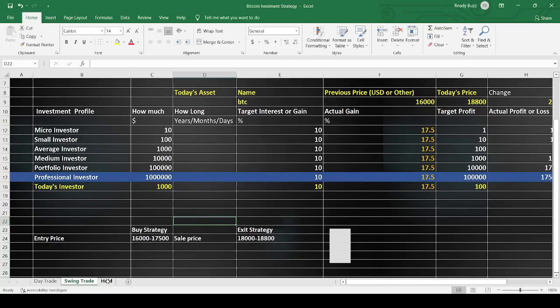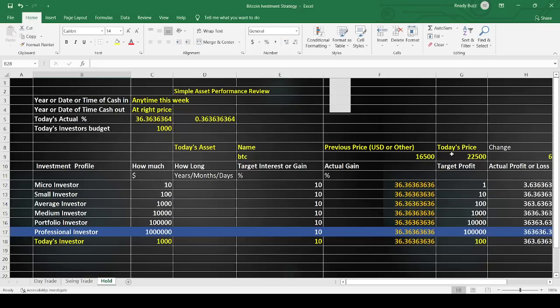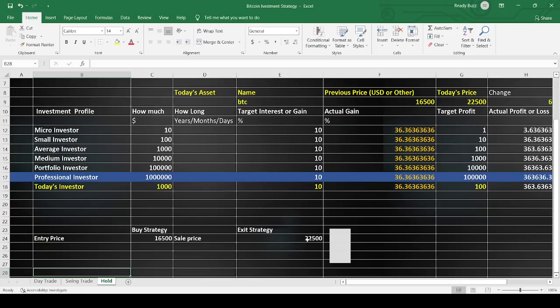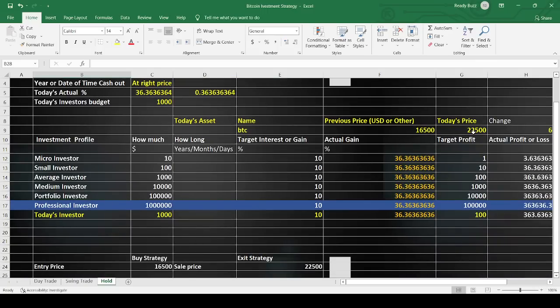For the hold strategy, it has a longer-term view — three months, six months, one year. At any time I wake up wanting to invest and hold, I look at the levels and determine where I want to be. Bitcoin could go to $30,000, or drop below $16,500 — both are actually fine entry points. It'll likely get back to $21,000–$22,000 levels within two to three months, even in this bear market. I'm setting my entry at $16,500 and exit at $22,500, looking at a 36% profit.